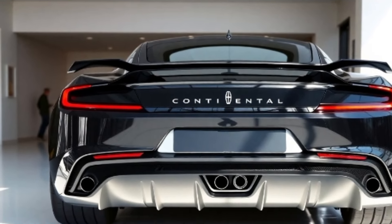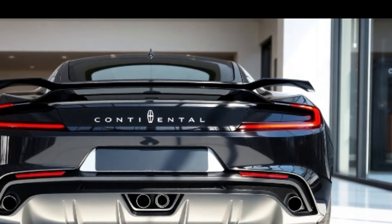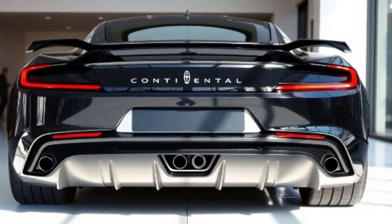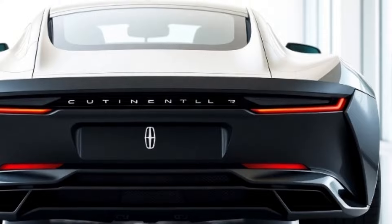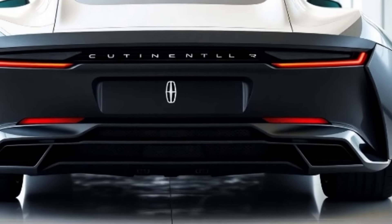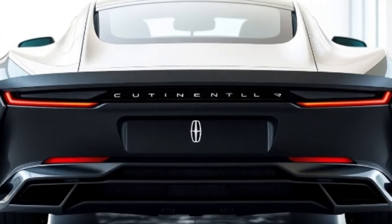Safety is paramount in the 2025 Lincoln Continental. Equipped with the Lincoln Co-Pilot 360 Plus suite, features like adaptive cruise control, lane-keeping assist, and enhanced park assist ensure peace of mind. The pre-collision assist with automatic emergency braking adds an extra layer of protection, while the 360-degree camera system makes maneuvering effortless.